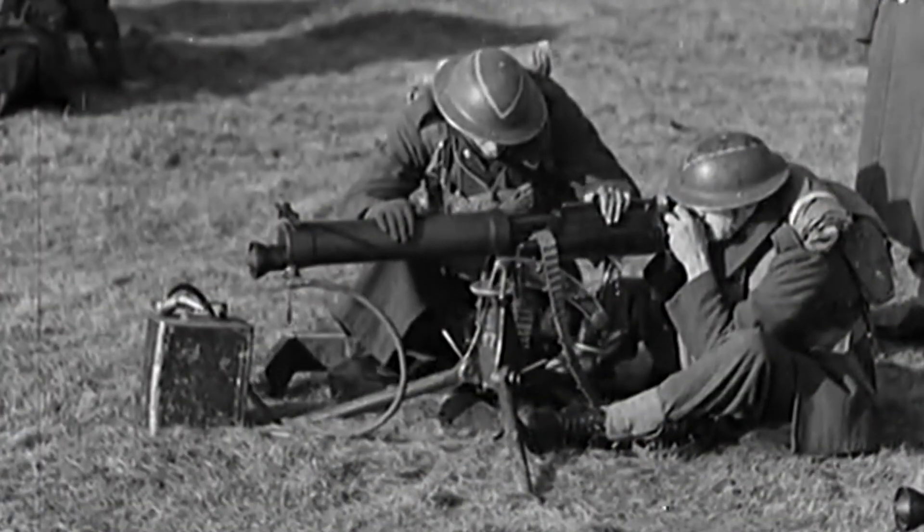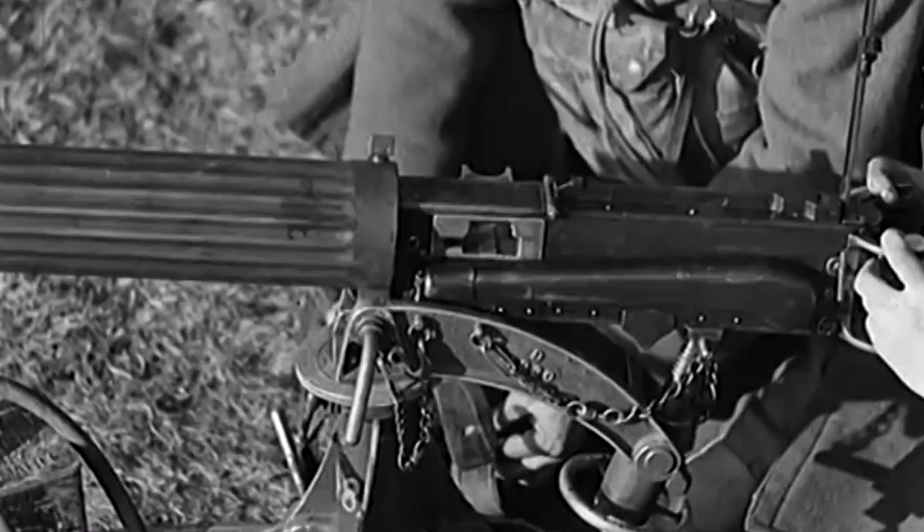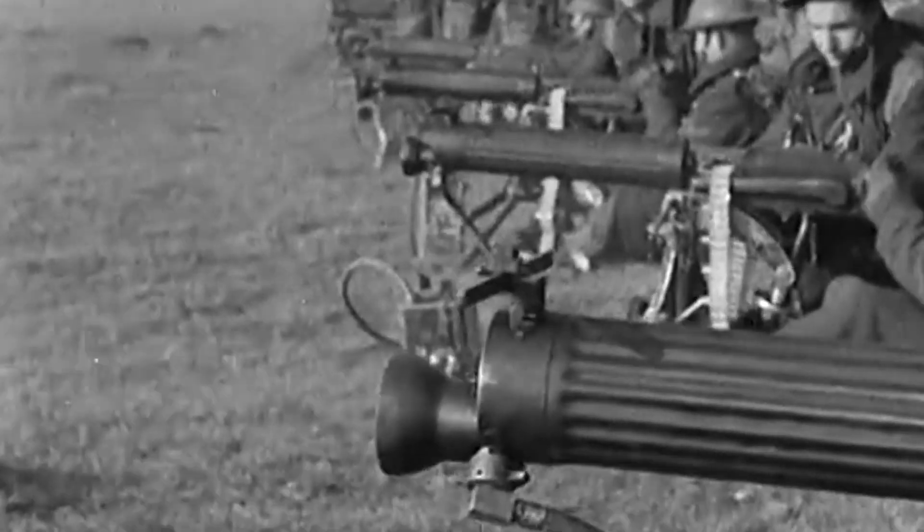Here are the benches — there are two of them for Vickers medium machine guns. These were big, heavy, water-cooled machine guns that you had to set up on a tripod to be able to fire.